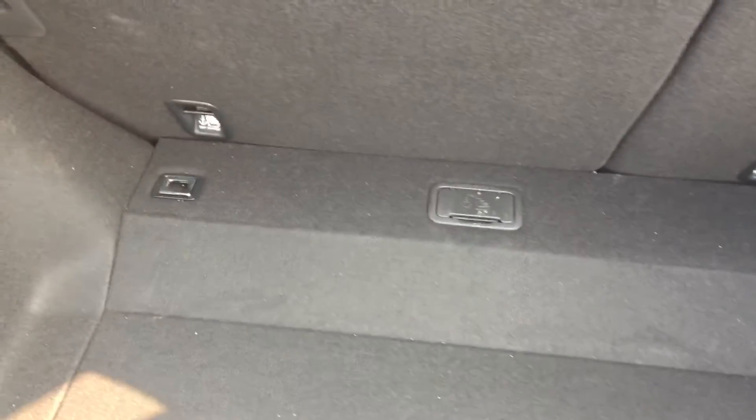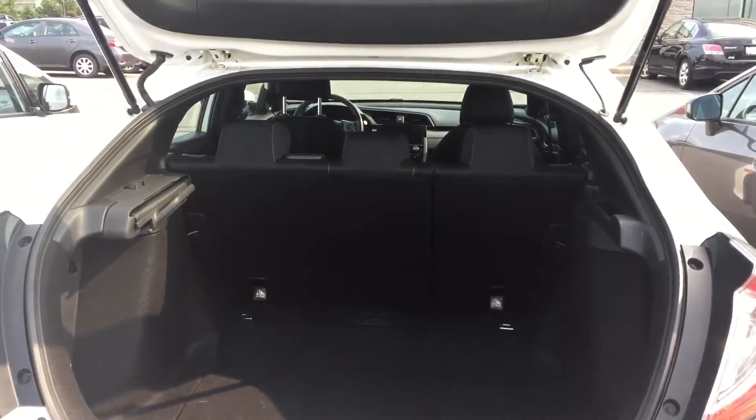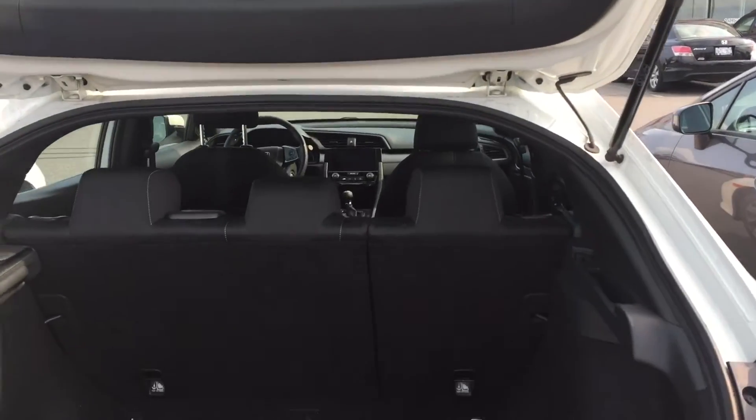This slides across for added privacy to your hatchback. Lots of storage space. 60-40 folding seats as well, which gives you extra space to transport your things.